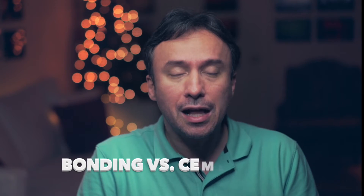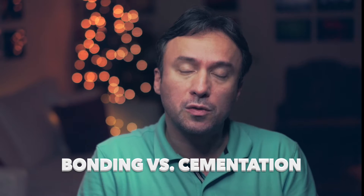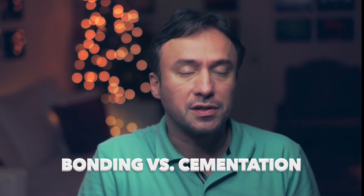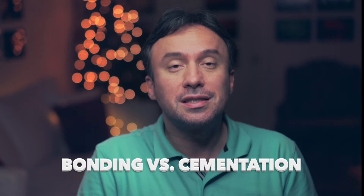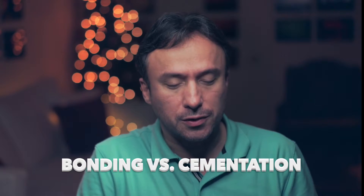Recently, however, there is some evidence that bonding may help improve the fracture resistance of teeth, and bonding a post will also do the same. Therefore, bonding of your post instead of cementation is now recognized as a key factor in the success of a post.